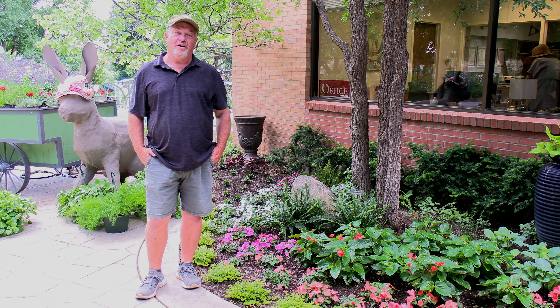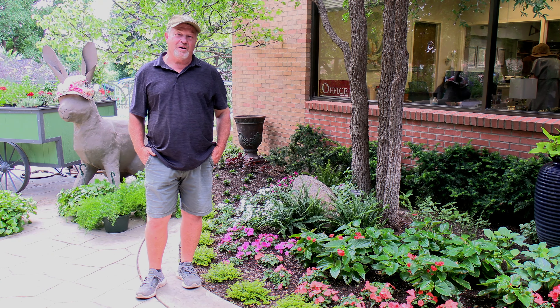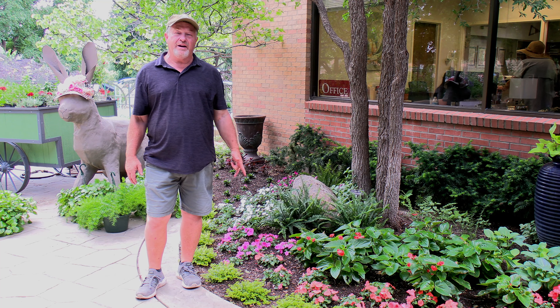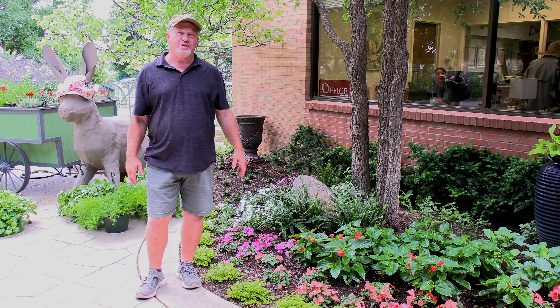Welcome to another episode of In the Garden. I'm horticulturist Greg Lusk and we're here at the Amarillo Botanical Gardens. Today we're just going to walk through the gardens, look at what we've done, talk about some things we've already highlighted on videos, and see where those plants and gardens are at right now.